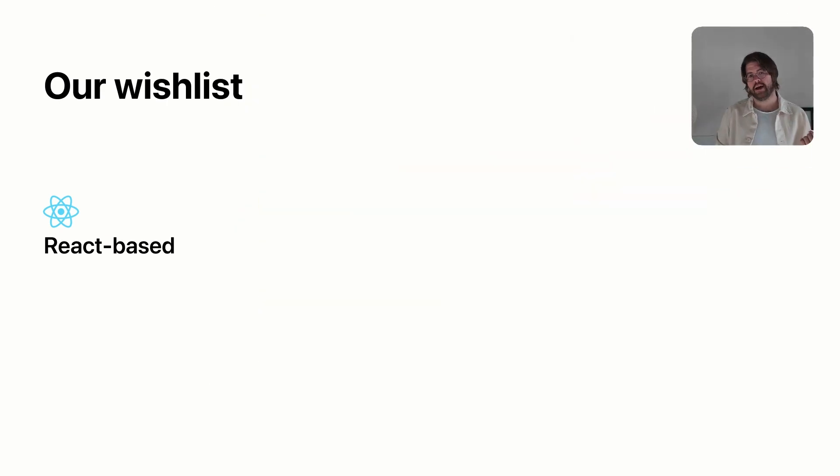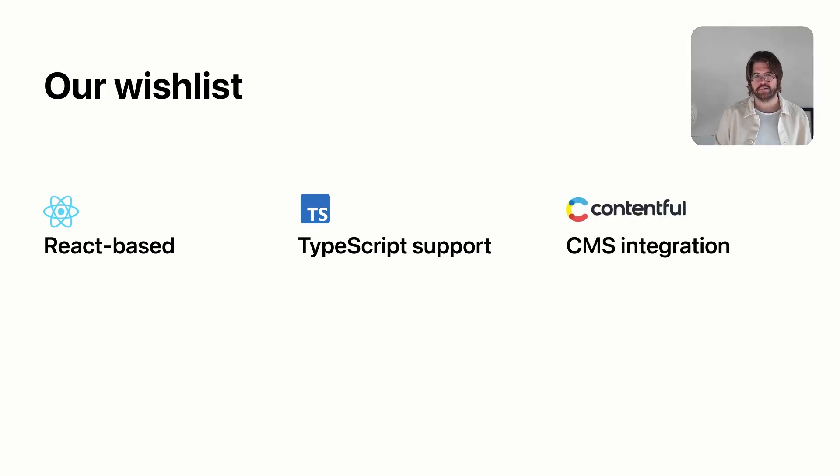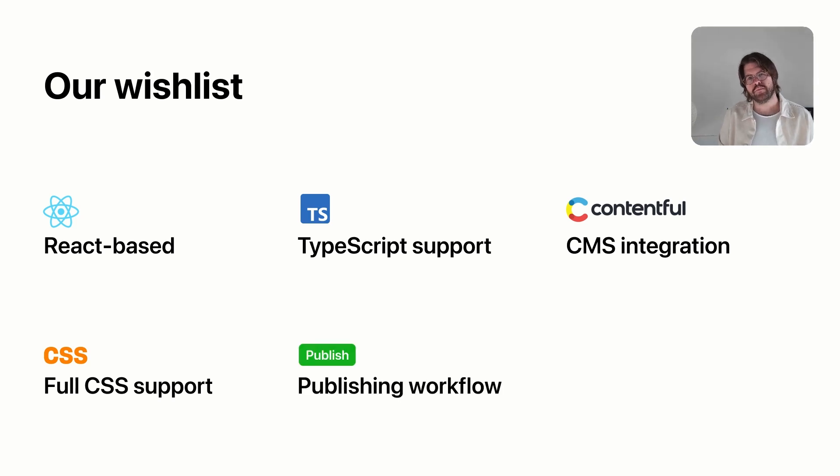On our wish list, we wanted something that was React-based, because our whole codebase is React-based. We wanted TypeScript support — that's been super helpful in catching bugs early. We wanted easy CMS integration with Contentful. We wanted full CSS support and something like styled-jsx that would allow us to use the full power of CSS. We wanted a great publishing workflow so contributors could preview content and ship it quickly. And finally, we wanted to choose a solution that was future-proof — a platform that can grow with us and continuously improve.